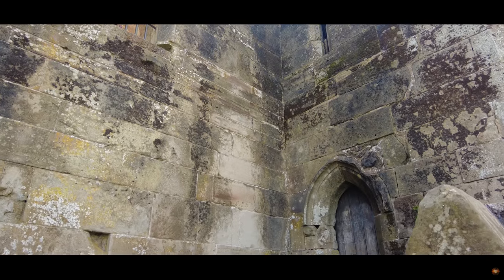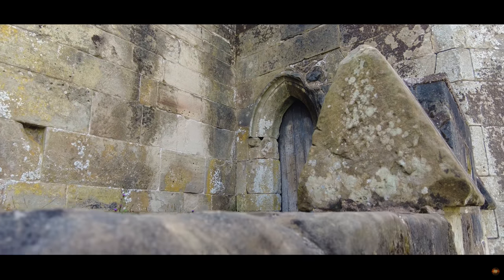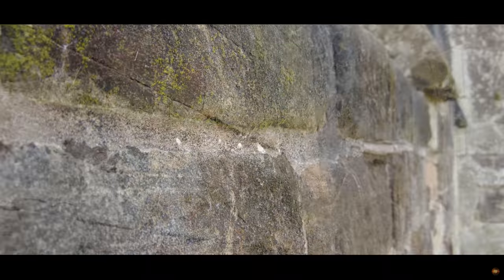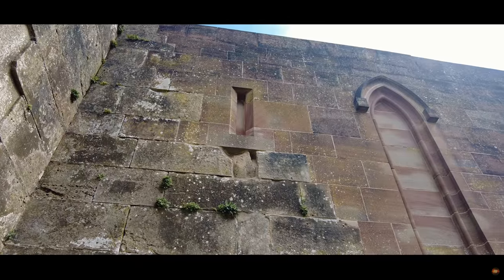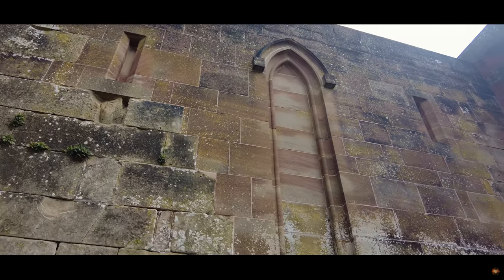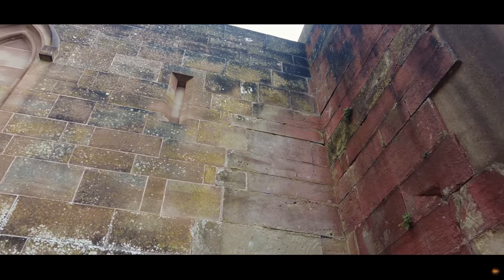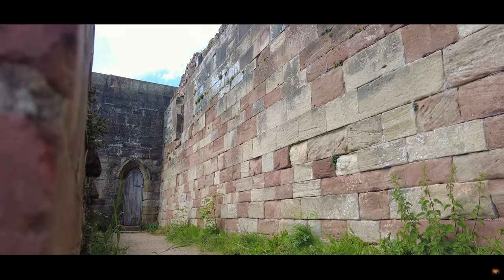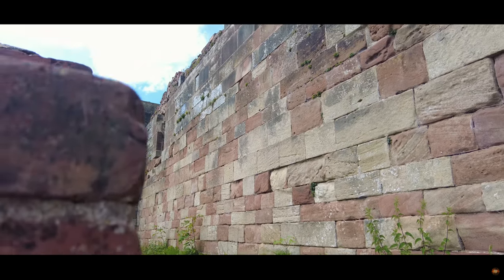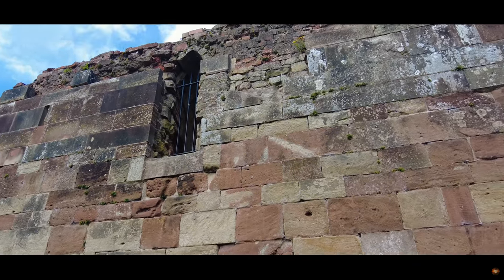While the ancient stones and stories of Stafford Castle primarily whisper tales of history, thoughtfully crafted tours weave in elements from an array of academic disciplines. From the calculations of maths to the eloquence of English, and from the vast landscapes of geography to the innovative realm of design and technology, Stafford Castle offers more than just a history lesson. And, in the heart of it all, our young visitors get to grasp the values of citizenship, understanding their place in the tapestry of time.